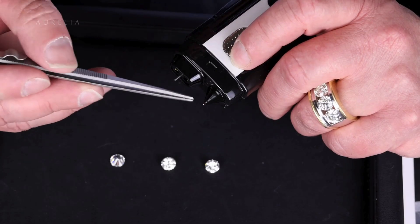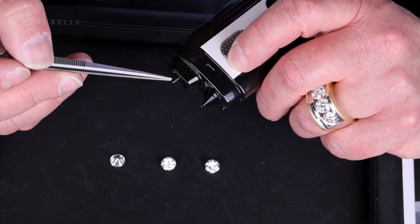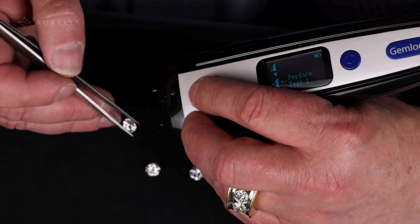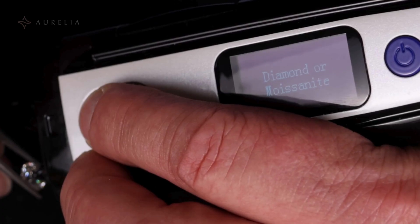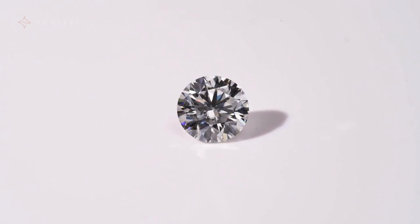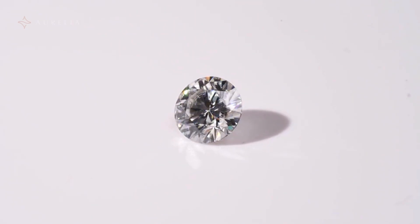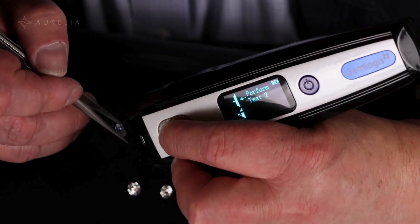Finally, you can use a special diamond tester. This clever tool has two probes. The first confirms if the stone is a diamond at all. The second tells you if it's lab grown or earth grown. Why does this work? Because natural diamonds generate their own unique heat signature, a trait that the accelerated growth of lab grown diamonds can't replicate.